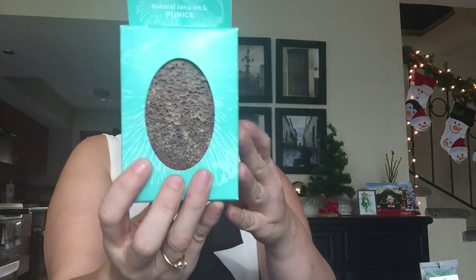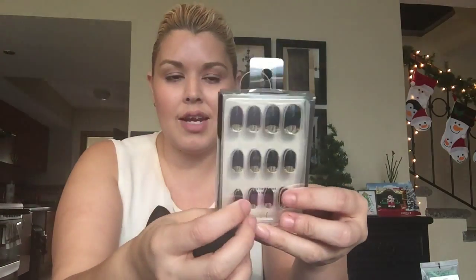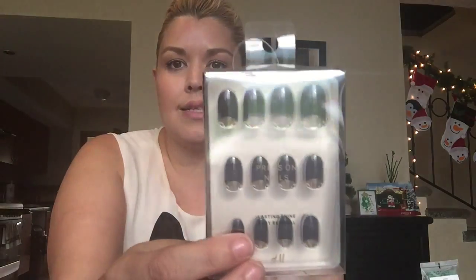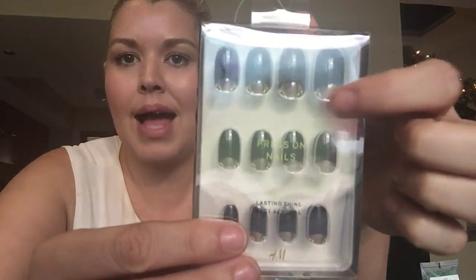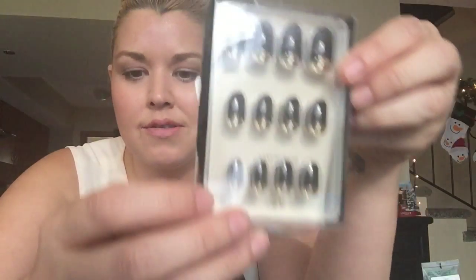Another idea is this Heel to Toe natural pumice stone for your feet — I picked this up at Sally Hansen Beauty. And then something she actually requested that I probably would have never picked up on my own: press-on nails from H&M. They're a matte black with a gold tip, so those are going in there as well. That's what she's getting in her stocking.